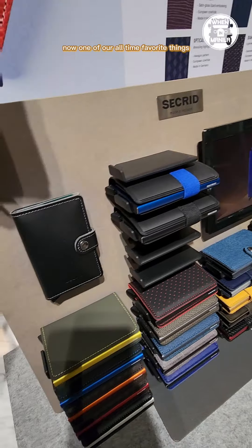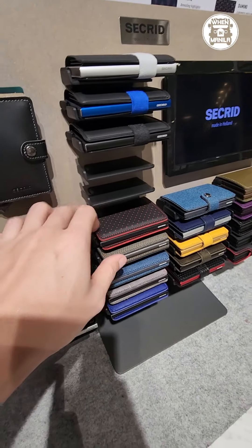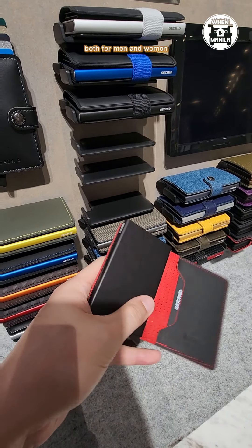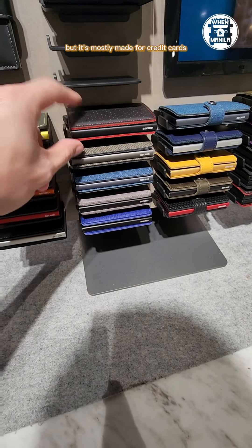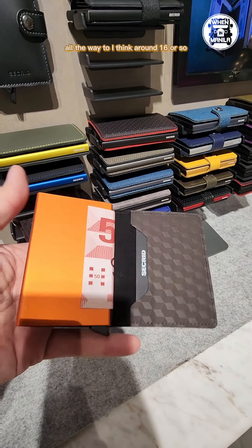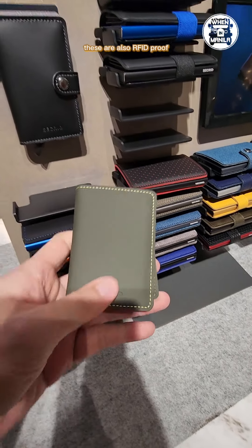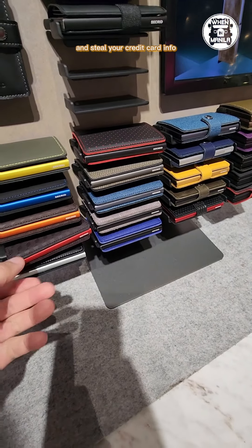Now one of our all-time favorite things are the Secrid Slim wallets. These are the ultimate upgrades for your old wallets both for men and women. You can fit a little cash here but it's mostly made for credit cards where you can fit anywhere from four all the way to around 16 or so credit cards depending on the size of the Secrid you get. These are also RFID proof so people can't just swipe your wallet and steal your credit card info.